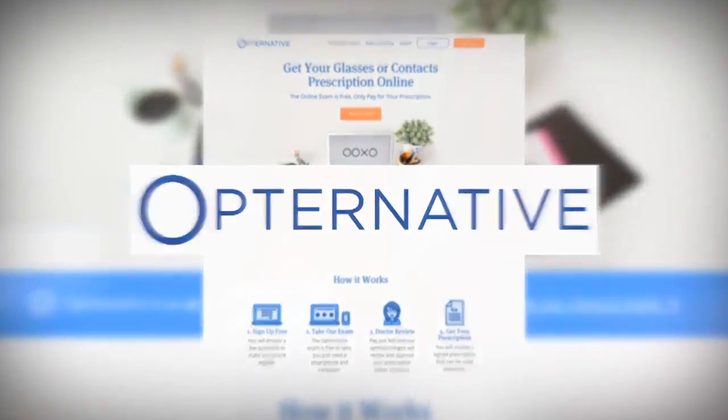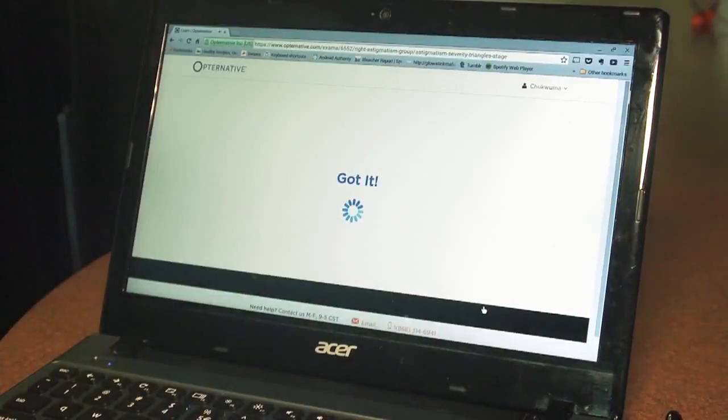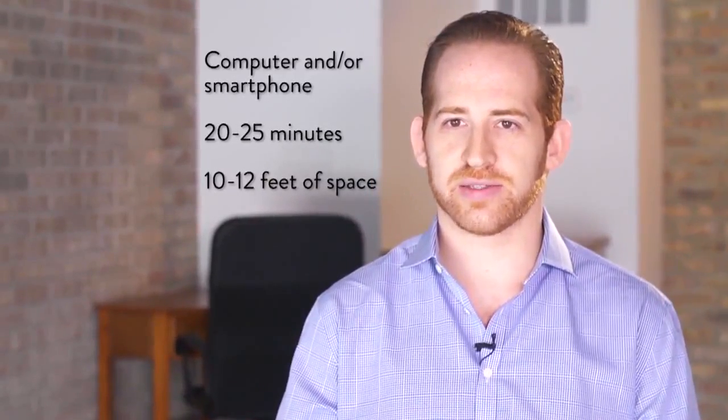Aaron Dalek, CEO and co-founder of Alternative, one of several online eye exam companies, says they've had tens of thousands of people to date sign up to take an at-home exam. All you need is a computer and a smartphone. It takes just 20 to 25 minutes, and you need 10 to 12 feet of space.